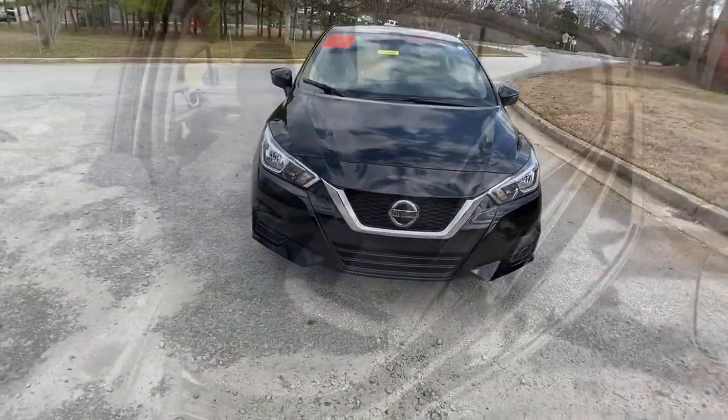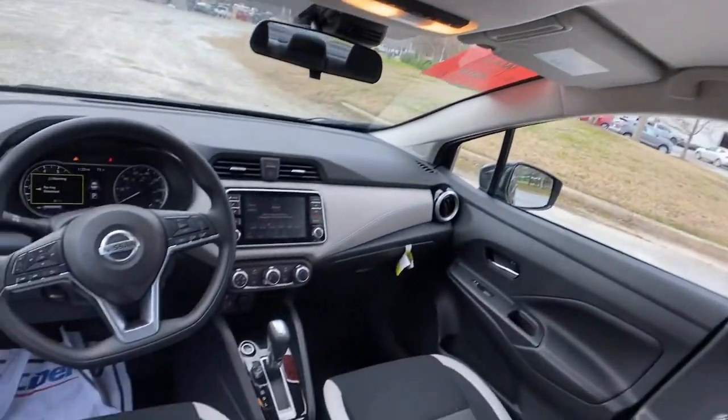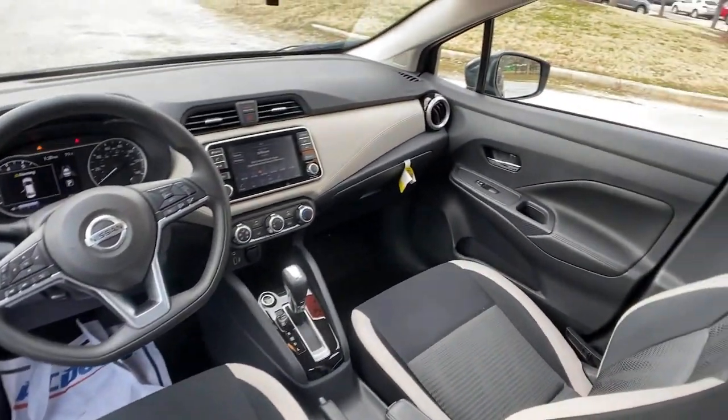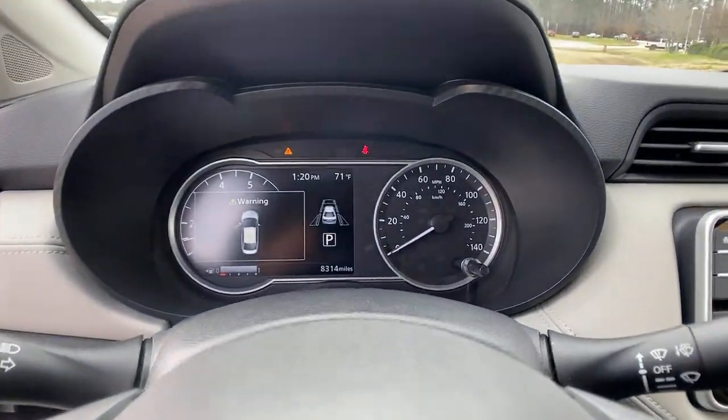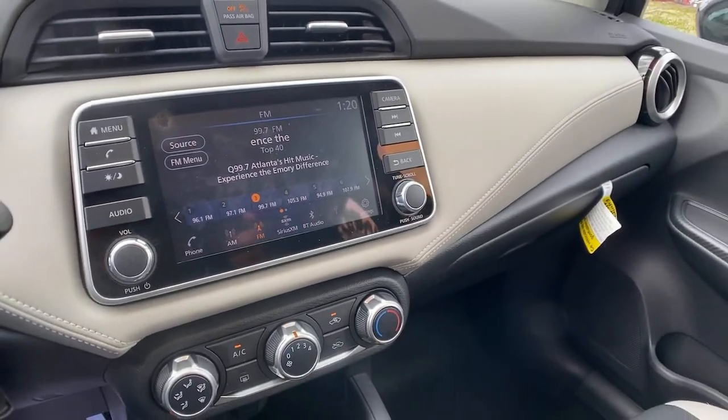The following are some of this vehicle's highlighted options: keyless entry, backup camera, keyless start, satellite radio, heated mirrors, blind spot monitor, aluminum wheels, Bluetooth connection, and steering wheel audio controls.